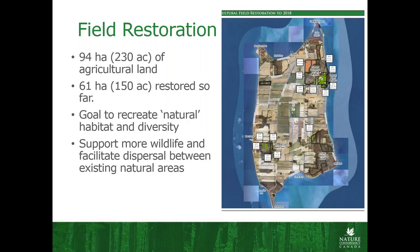Getting into some of the restoration work: when we first acquired our properties on Pelee, we had about 230 acres of agricultural land — so far we've restored about 150 acres with just a little bit left to go. We have fairly broad goals when it comes to restoration: we just initially want natural habitat dominated by native species and wildlife habitat. We do plant some oaks and things like that when we want to encourage forest, but we're in no rush to get to a forest habitat. We really just want to have something for pollinators and to facilitate dispersal between natural areas, especially for things like snakes that may be somewhat limited by farm fields.